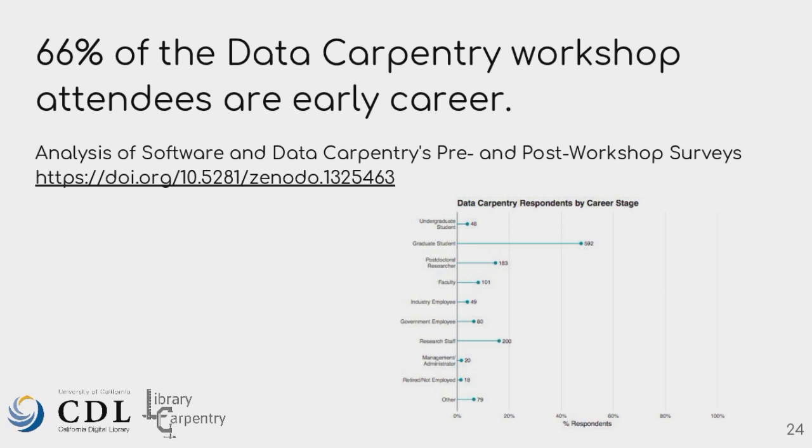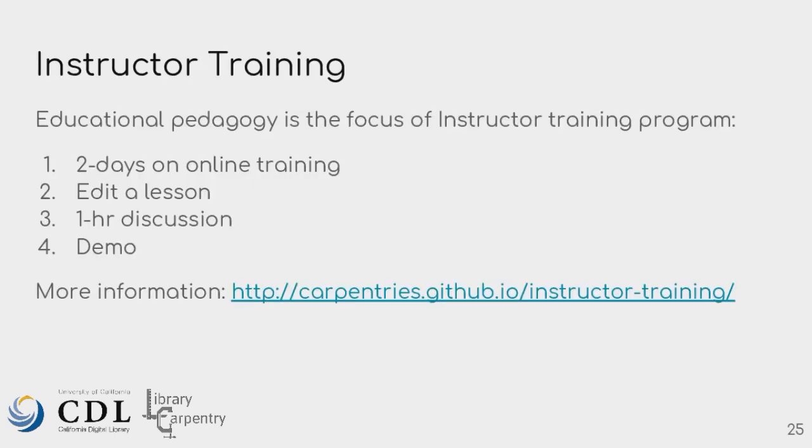The Carpentries workshops really appeal to early career researchers. That's who we see in these workshops — people who don't have a starting point to know where they can start to learn about Python, R, SQL, and all these different tools and approaches. We see a lot of graduate students, postdocs, and even undergraduate students in the workshops. The instructor training, which Julianne will talk about later, is also two days. It's usually online, but we're lucky to have an in-person one in Ireland that David and Julianne will discuss.